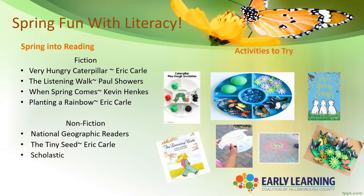A good way to access these is to visit your local library, or you can even access some of these books on YouTube. In our resource page, we've provided a link where you can click on it and hear Eric Carle read The Very Hungry Caterpillar to you.